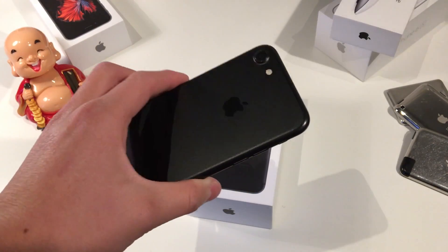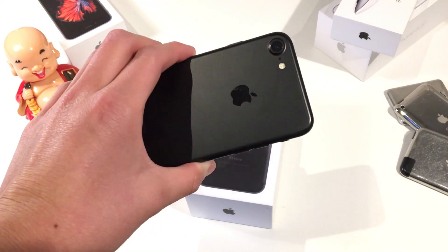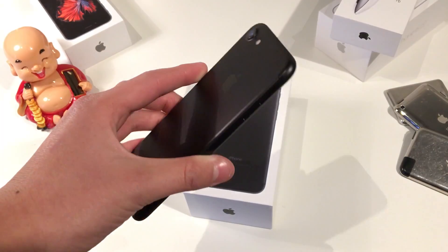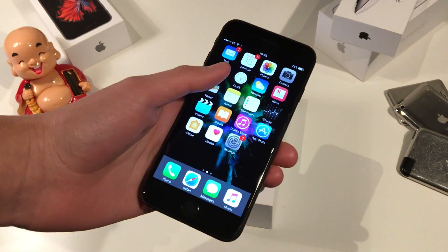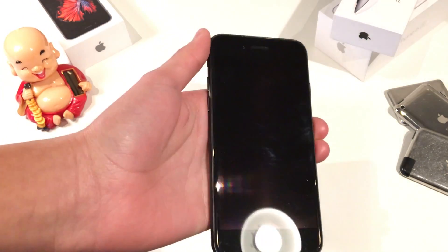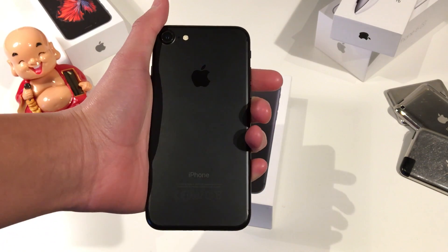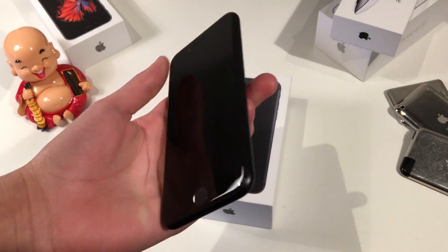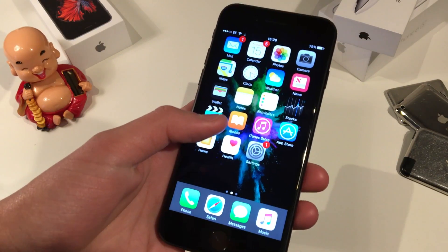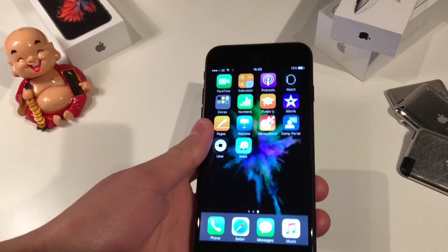It has a 1,960 mAh battery inside. To put that in perspective, I have a battery pack which is 20,000 mAh — that's huge. The OnePlus 3T has about a 4,000 mAh battery, so it is a pretty small battery on the iPhone 7 — about the same physical size as the OnePlus 3T. It also has three times faster graphics speed than the iPhone 6.